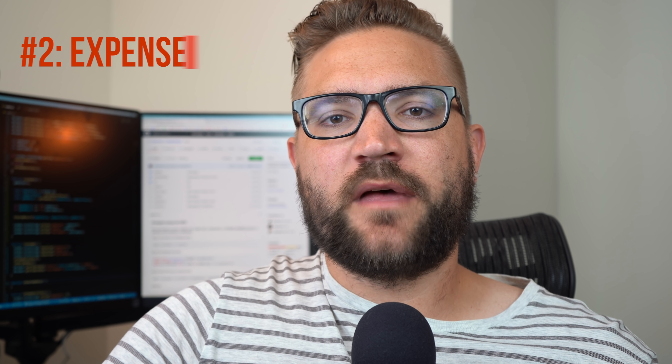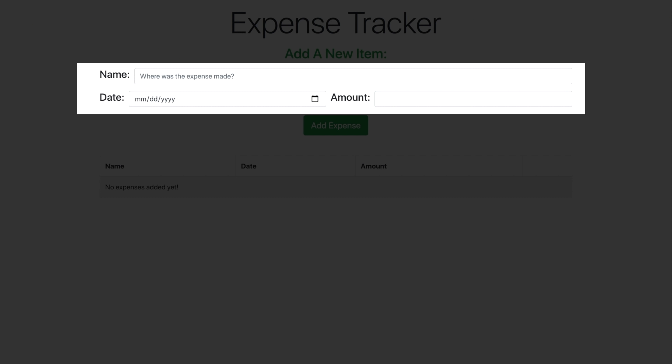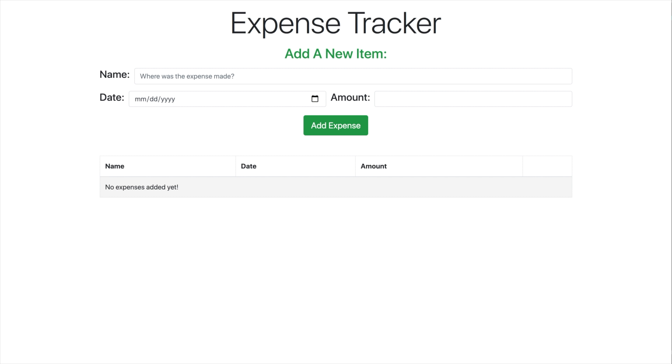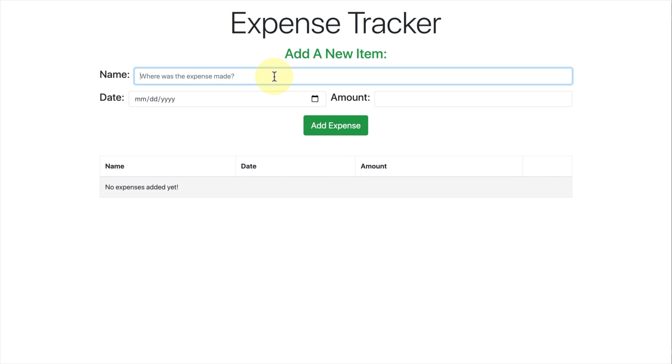The second project I recommend is an expense tracker, which is going to be very similar to the to-do application. The main difference is there are going to be three inputs on the page: a date, a description, and an amount. And instead of using an unordered list, we're going to use a table. You fill out the three inputs, press submit, and a new expense item shows up on the page. I'd also recommend adding a delete button.